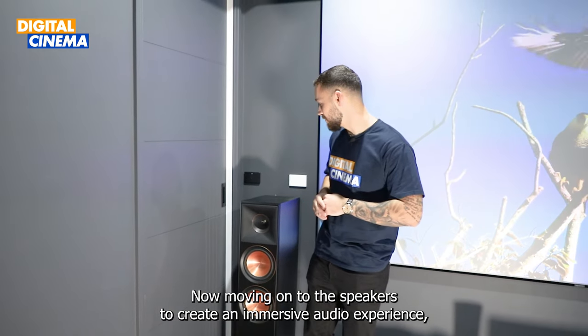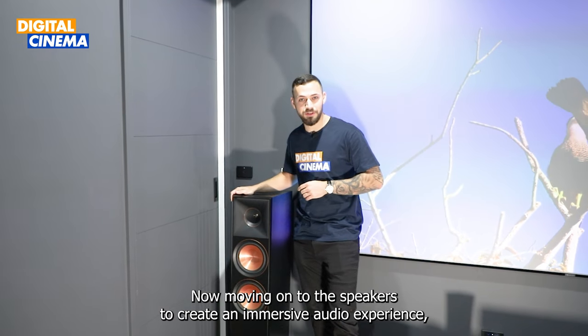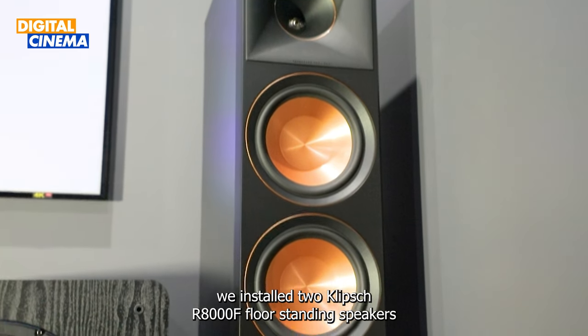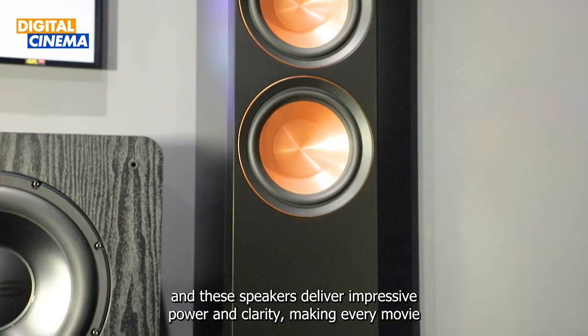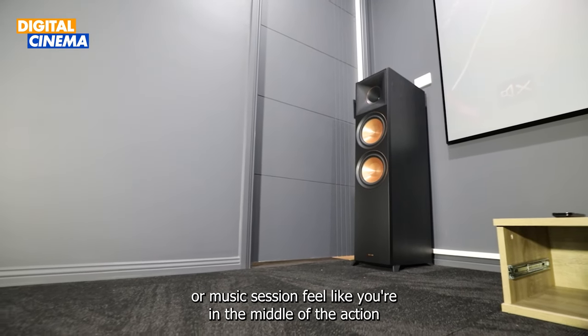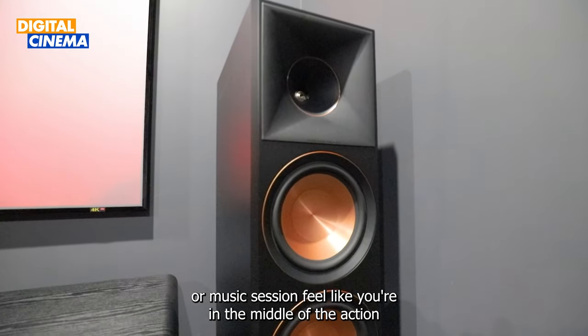Now moving on to the speakers — to create an immersive audio experience, we installed two Klipsch R8000F floor standing speakers. These speakers deliver impressive power and clarity, making every movie or music session feel like you're in the middle of the action.